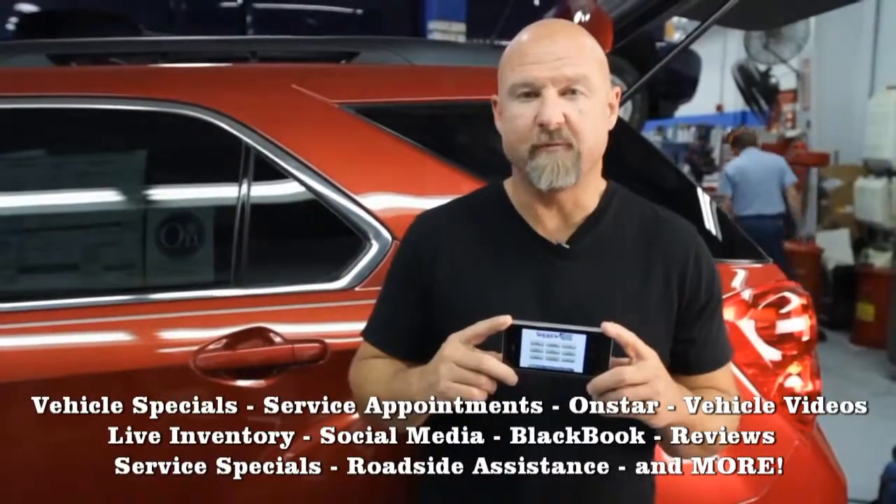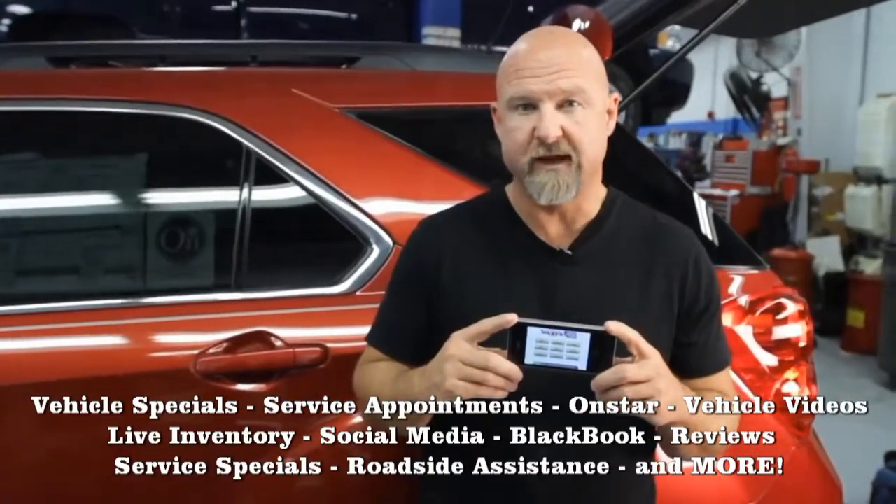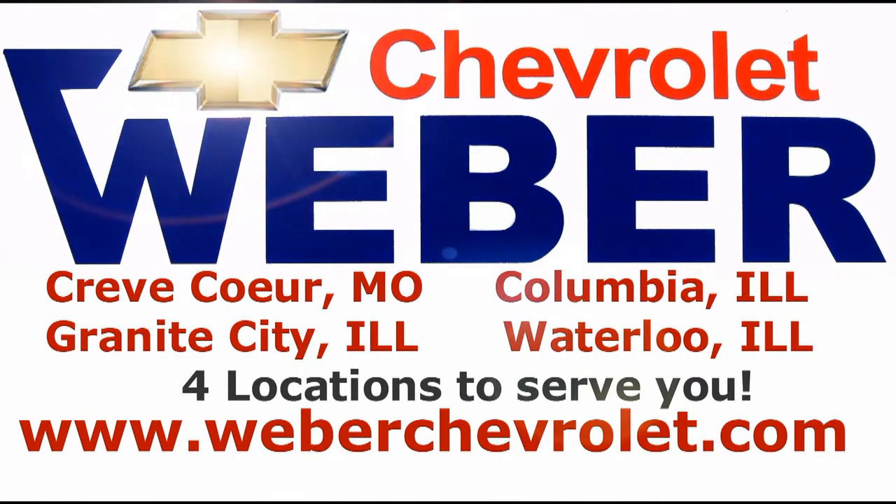Thank you, Mike. Appreciate it. Dave Glover from The Dave Glover Show coming to you from my home away from home, Weber Chevrolet. Anything you need — maintenance or safety — we've got you covered here at Weber. Remember that with your smartphone app, you're never more than a couple of touches away from Weber Chevrolet, whether it's for contact information or to make an appointment in the maintenance department. Just pop it up, push the button, and you're there.